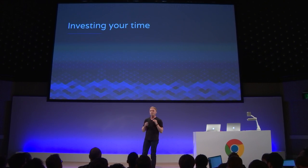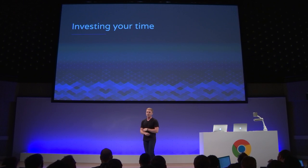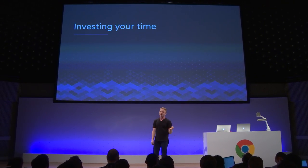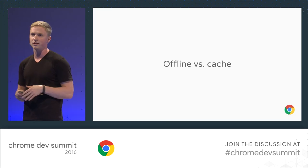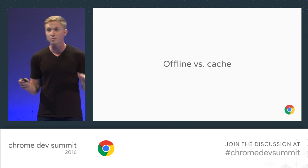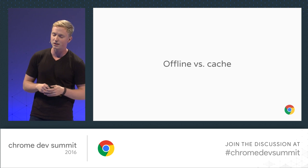How are you going to invest your time? Web developers are pulled a thousand different directions. Lots of us are full-stack engineers. Unfortunately, we're working in a place where Flexbox is still one of our most powerful layout primitives. We don't really have infinite resources to do infinite things. So for the purposes of this talk, I want you to think about storage as cache, not offline support. Offline support is really important, but I just want to focus on cache as a performance optimization here today.